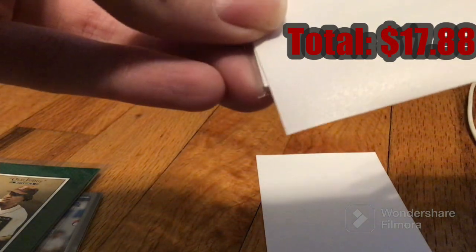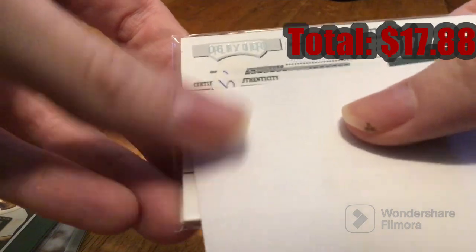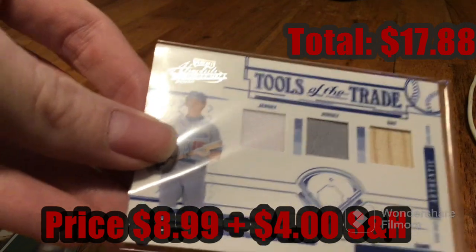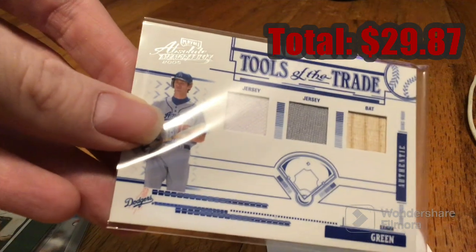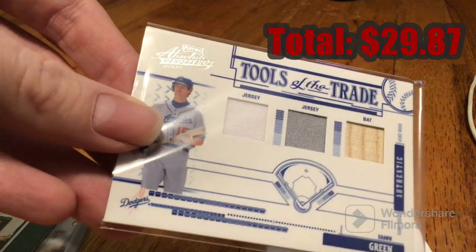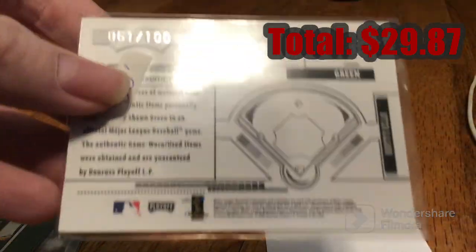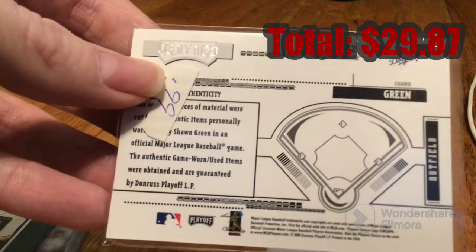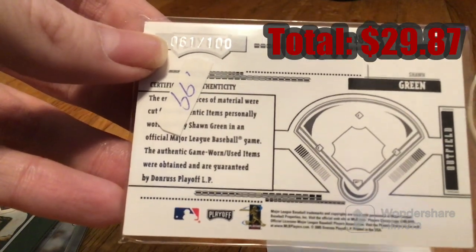Next numbered card. It's numbered out of 100. Sean Green! Triple Patch — two jersey, one bat. Tools of the Trade, 2005 Absolute, for the Dodgers! This one was worth 99 cents, and this one here is from Donruss with the Certificate of Authenticity verifying that this is a rare card.